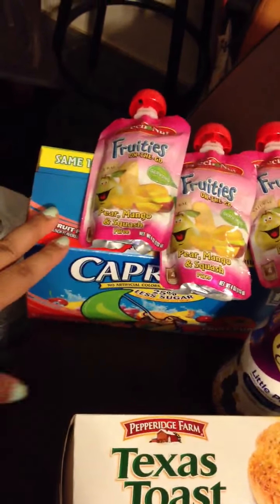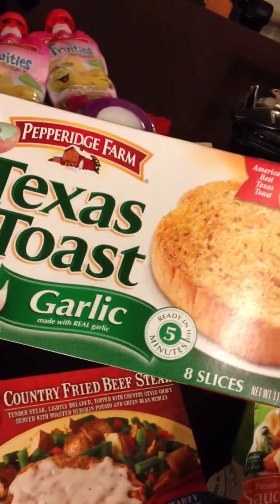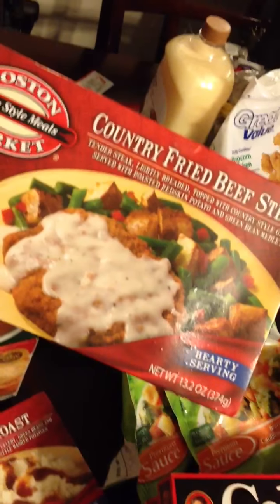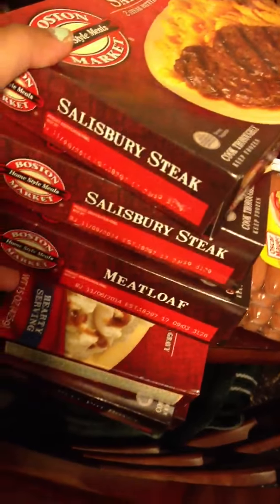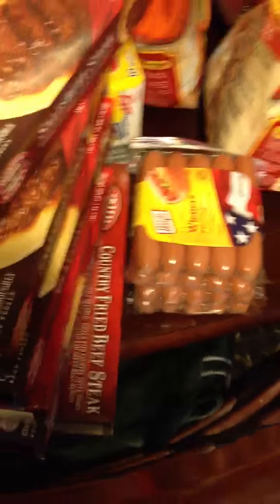I got her some Capri Suns because she loves those, some Texas garlic toast, and some Boston Market dinners. I haven't tried these before but my husband pointed them out and said they look really good, and Boston Market usually has good food. We got country fried beef steak, beef pot roast, and over here we have Salisbury steak, meatloaf, another pot roast, and country beef steak.